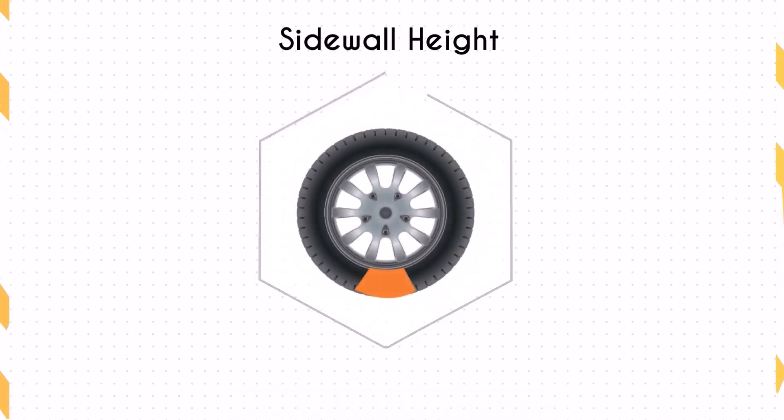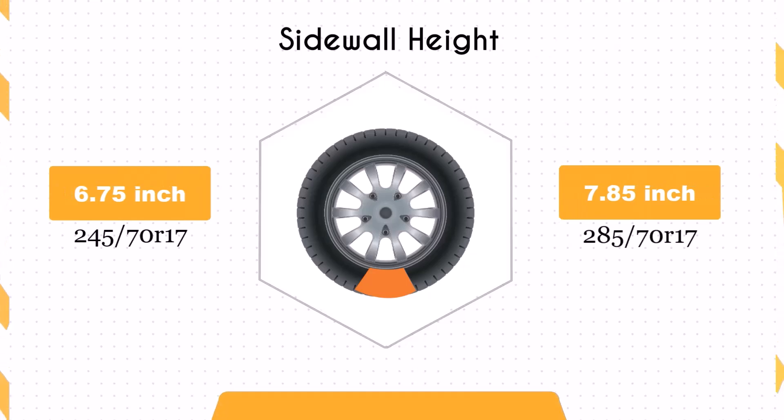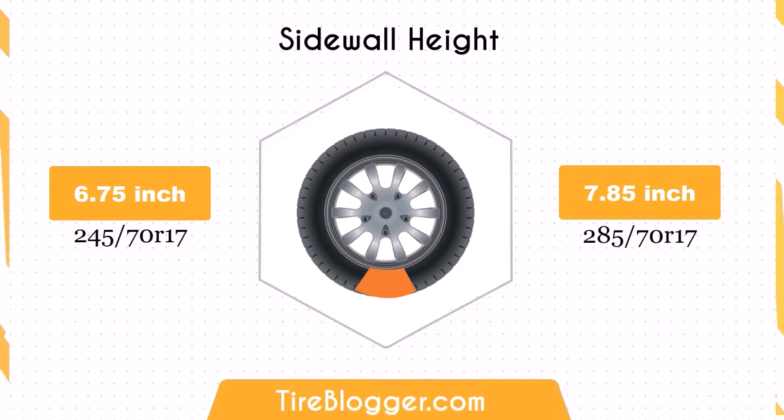The sidewall height increases by 1.1 inches with the 285/70R17. This larger sidewall height could result in improved ride comfort, especially on rough roads or off-road conditions, due to better impact absorption.